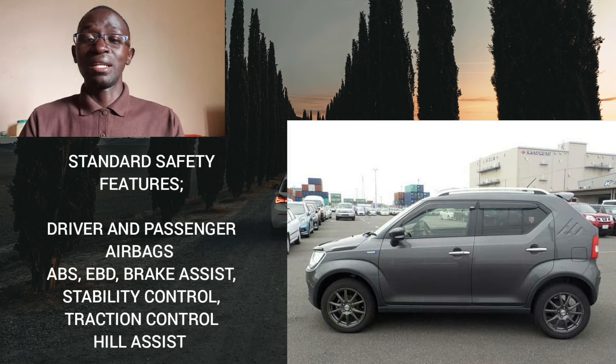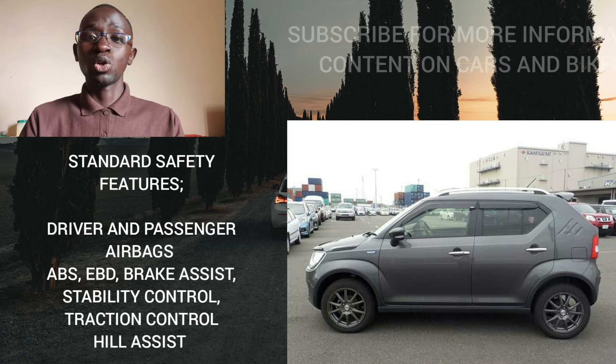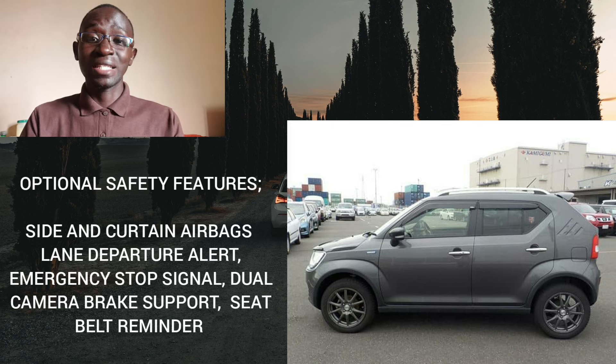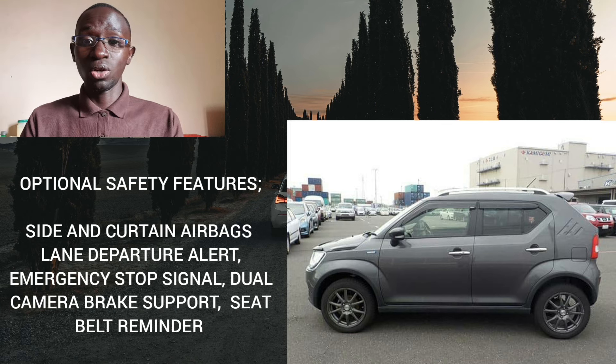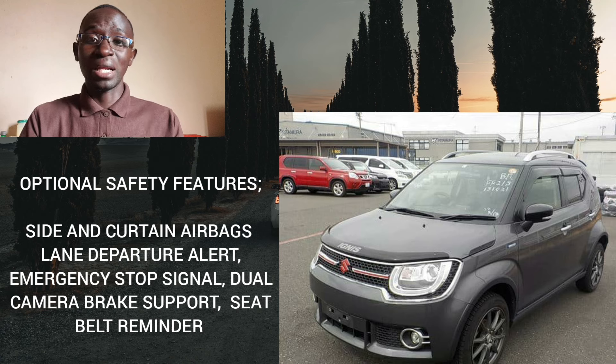Moving on to safety, the standard features are driver and passenger airbags, ABS, EBD, brake assist, stability control, traction control, and hill assist. Optional safety features depending on the trim level include side and curtain airbags, lane departure alert, emergency stop signal, seatbelt reminder, and dual camera brake support — essentially a collision mitigation system using cameras and sensors. It's very impressive.